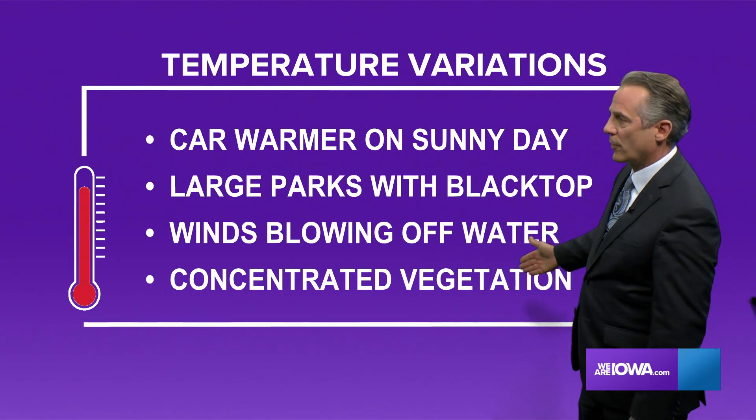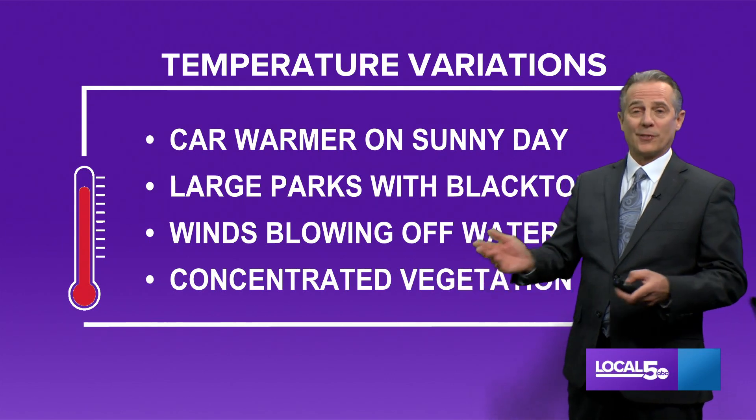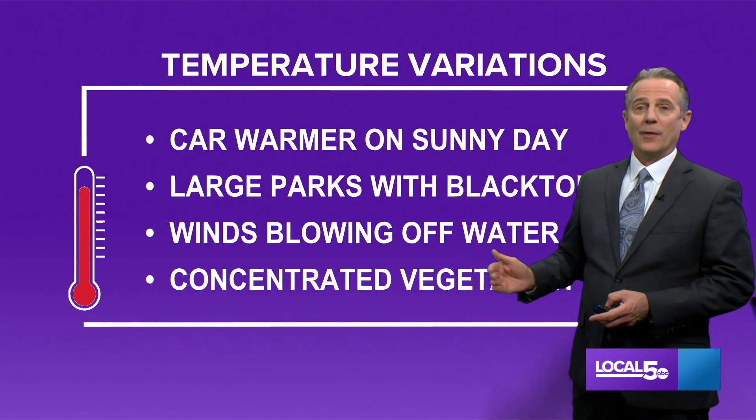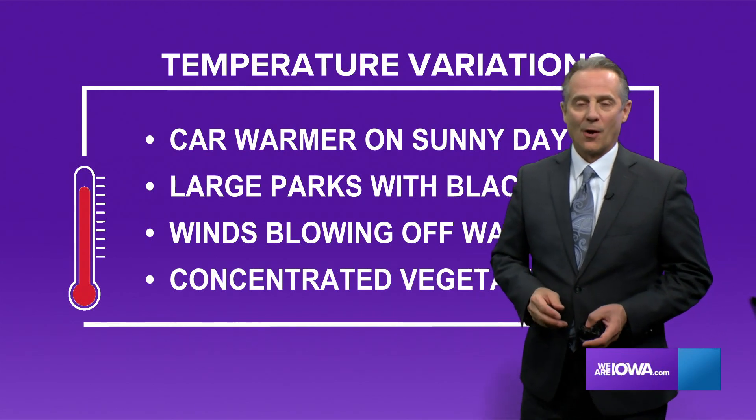The same thing can happen with concentrated vegetation — a grassy area is going to be a lot cooler than a parking lot. And if you're in a wooded area, it's going to be cooler than if you're in an open field. So those are some of the reasons that temperatures vary throughout our area.